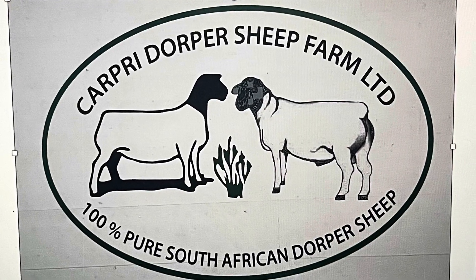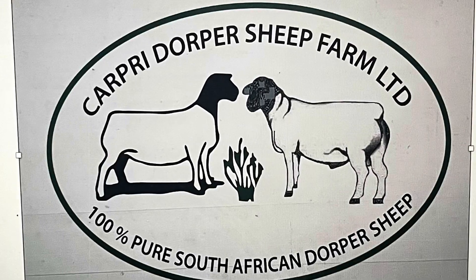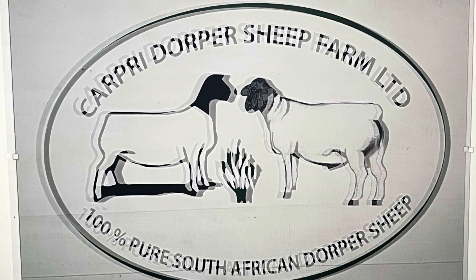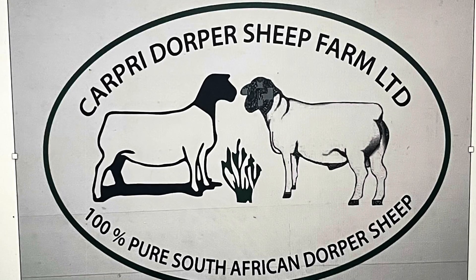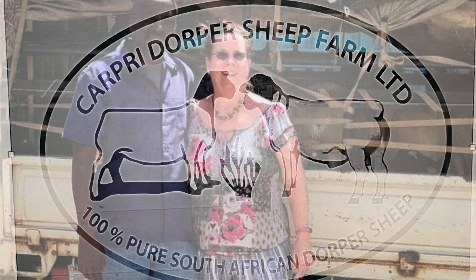Welcome to Capri Dopper, where my husband James and I have been working since the latter part of November 2022. My name is Beth Kahiga, and my husband James researches on a regular basis to learn more about running a farm in Kenya. We raise pure South African Dopper sheep from our breeding sheep that we imported from South Africa.